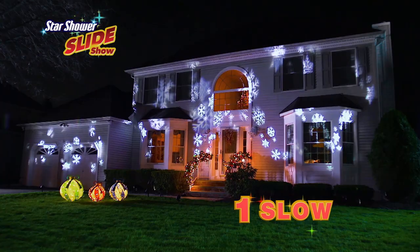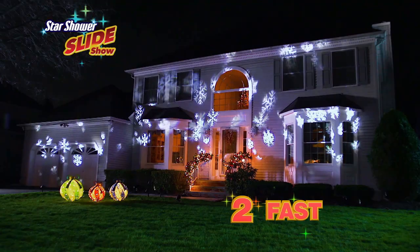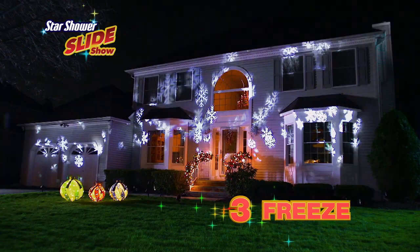The 3-speed design means you can control how your light display looks. Press to the left and watch the designs slowly dance across your house. Press to the right and they quickly fly across your home. Or choose to freeze the action by pressing in the middle. The choice is yours!